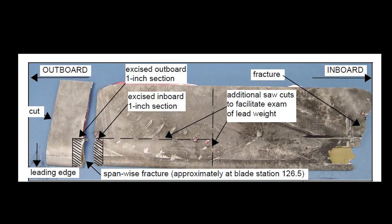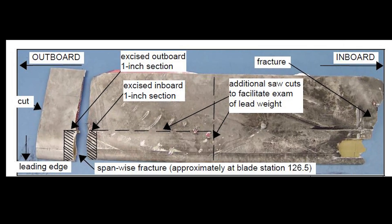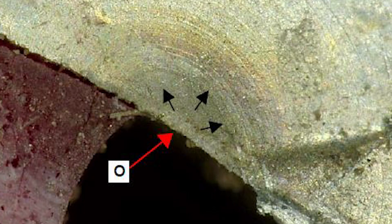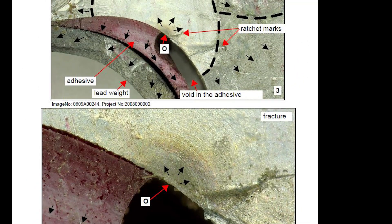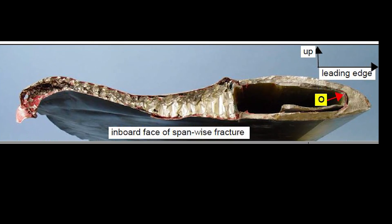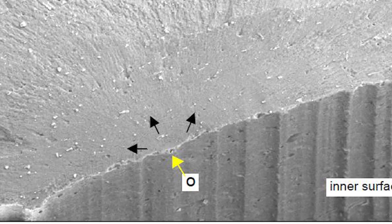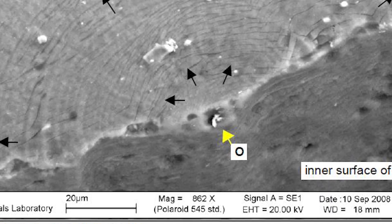Basically, the blade was too long and too big to be shipped, so they cut it, and also needed it shortened to facilitate the use of a scanning electron microscope later in the investigation. Further examination revealed ratchet marks as well as fine elliptical clamshell marks, both of which are consistent with fatigue cracking. Even without a microscope, you can clearly see the clamshell marks, and the crack clearly emanated from inside the blade between the leading edge and the upper wall. The crack propagated upwards and encompassed about 50% of the cross-section of the blade before the entire blade failed and fractured.